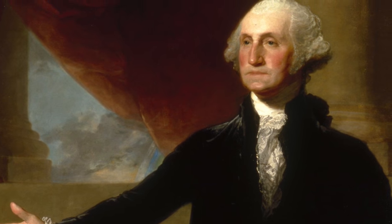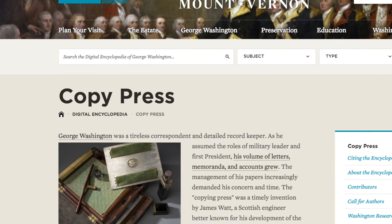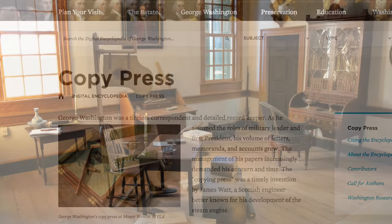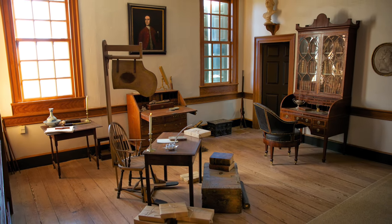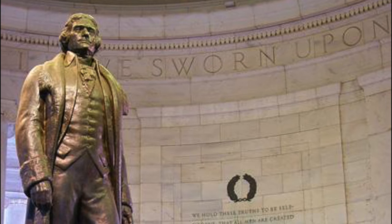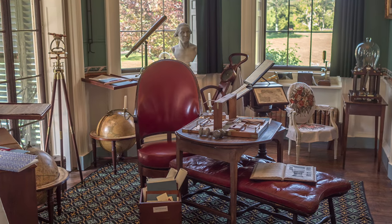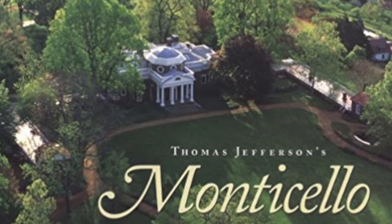Perhaps the most enthusiastic and well-known user of the machine was George Washington, who utilized this exact version of the copying machine. His device can still be found to this day on display at Mount Vernon. Thomas Jefferson was another avid user who owned several versions, even one of his own design, and is said to have used it daily. One of Jefferson's machines, a later model, is still held and prominently displayed at his Monticello home.